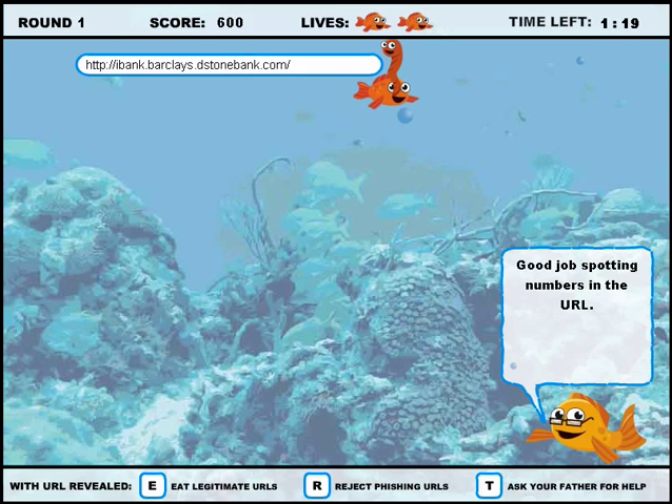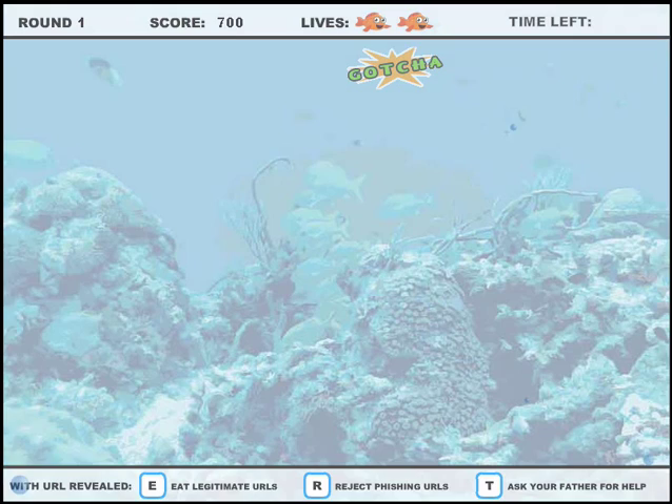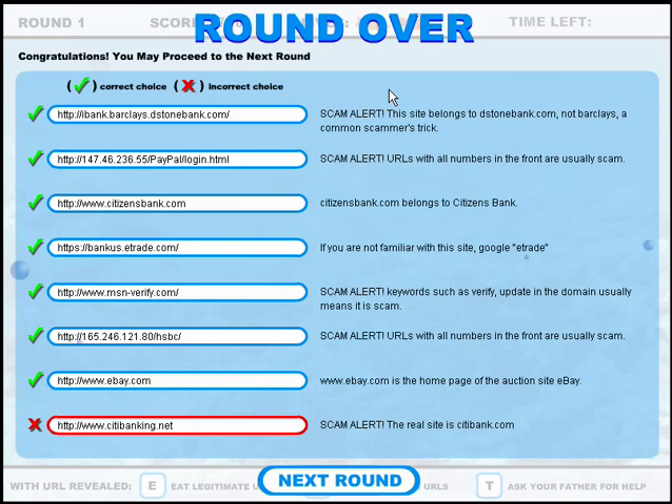Later rounds also include eels and sharks that players must avoid. At the end of each round, players can review the web addresses they saw during the round. Players go through a brief tutorial before going on to the next round.